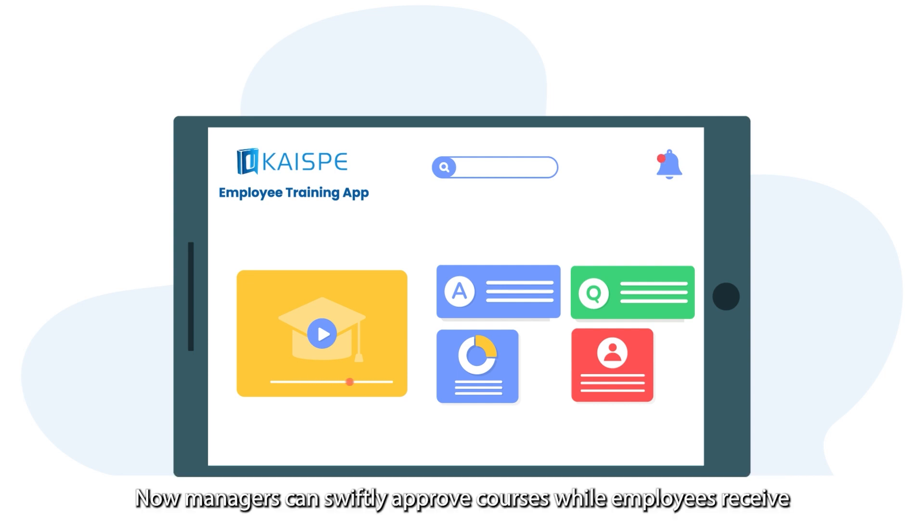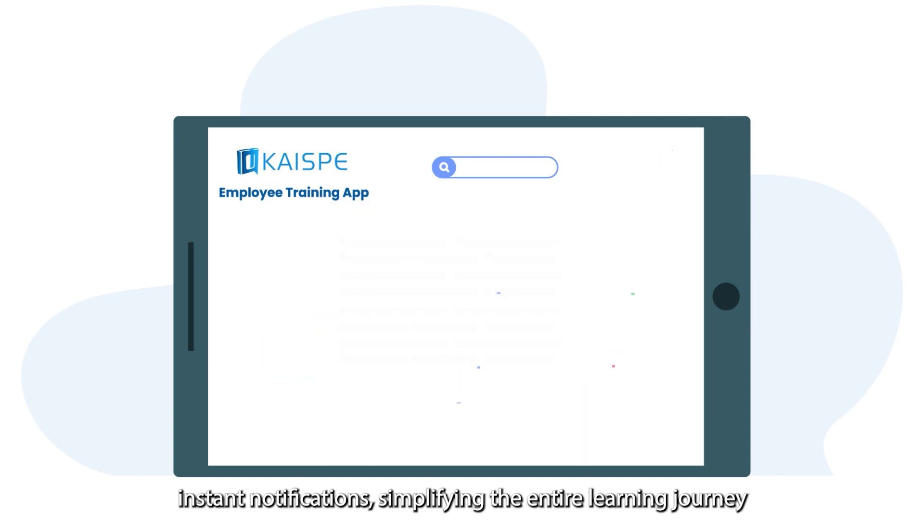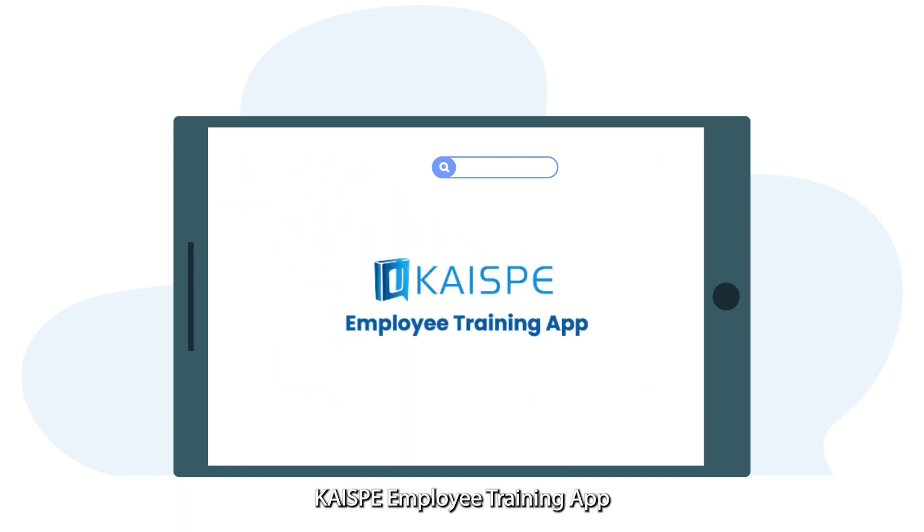Now, managers can swiftly approve courses while employees receive instant notifications, simplifying the entire learning journey. Introducing CHI-SP's Employee Training App — the ultimate solution to make your training selection and approval process flexible and fun.